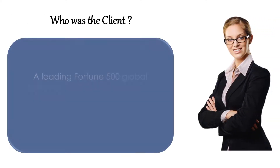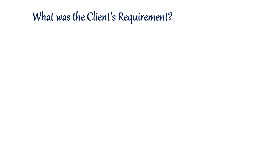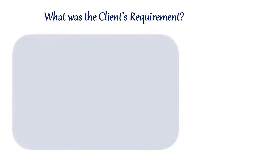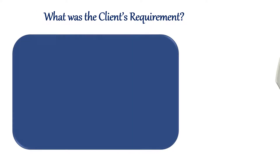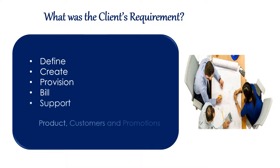Our client is a leading Fortune 500 global telecom provider of information and communications technology. The customer required a white-labeled multi-tenant e-marketplace for telecom OEMs to define, create, provision, bill, and support their products, customers, and promotions.